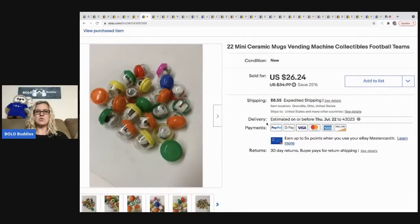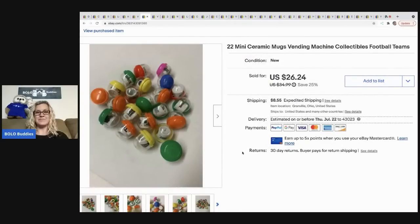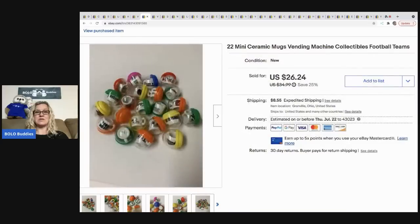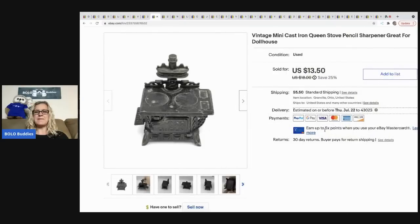The next items I sold are these little vending machine football team mugs. I thought these were going to sell quicker but they did not sell fast at all. I ended up taking a best offer of 20 dollars, the buyer was all in for 32.09. I've had these so long I forget where I got them. They were long-tail, so I don't know if I would advise getting these, but I'm going to tell you the good and the bad.